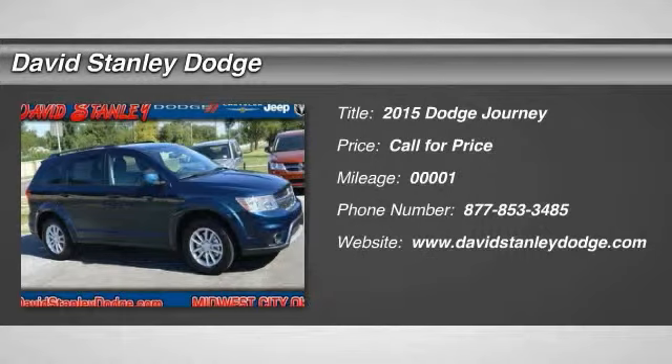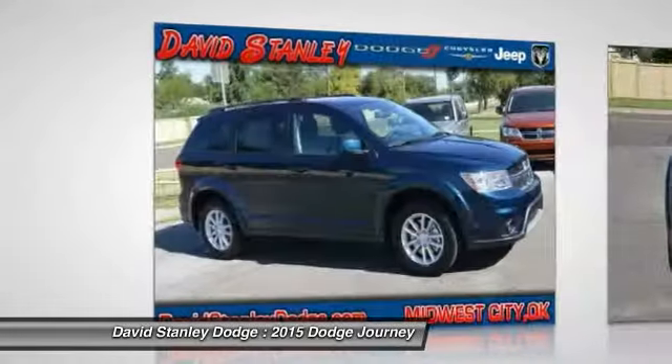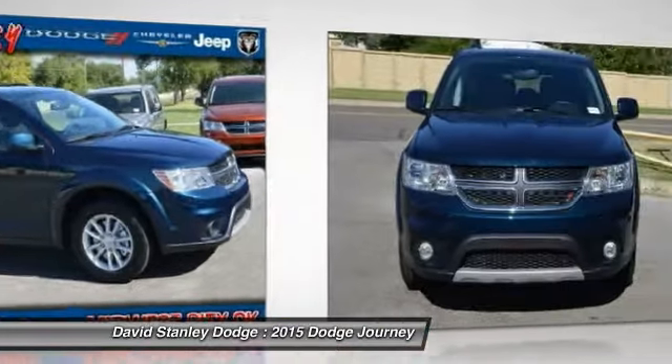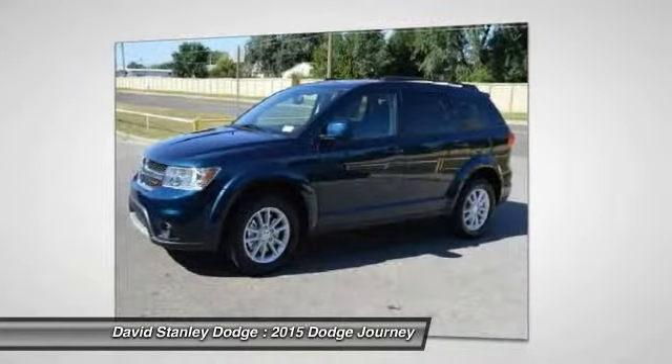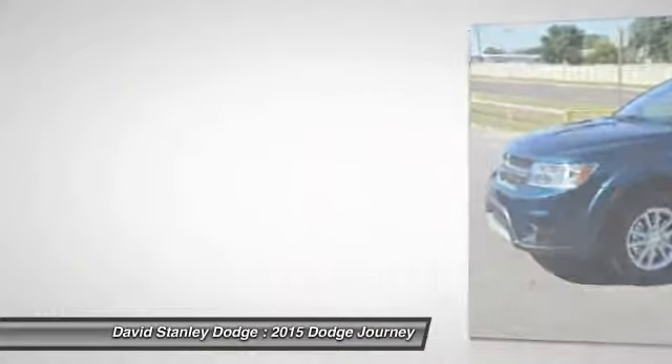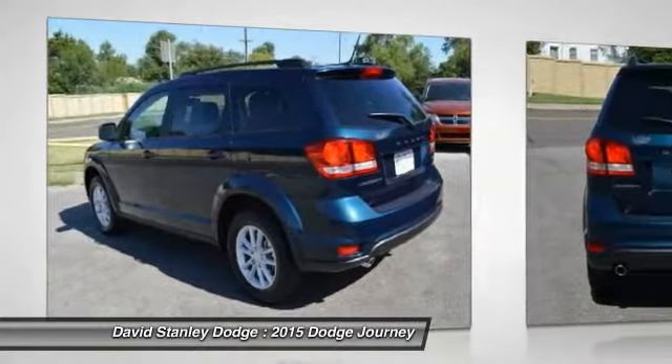The 2015 Dodge Journey. Dodge Journey combines the practicality of an SUV with the comfort of a car, all while boasting a style all its own. The Journey's optional third row seat along with innovative features like a chilled beverage cooler and in-floor storage bins make it a good and affordable alternative to a traditional minivan.